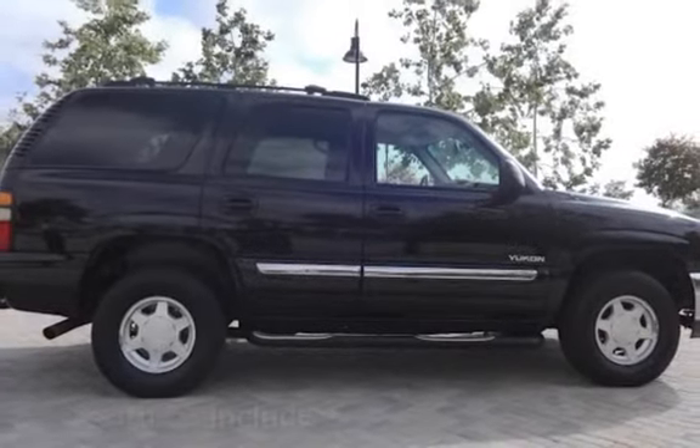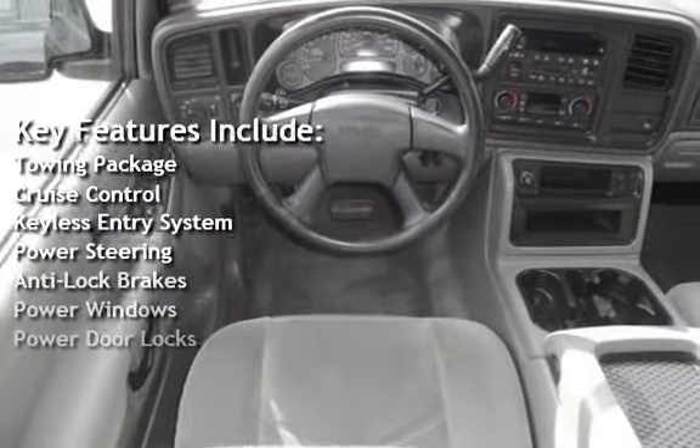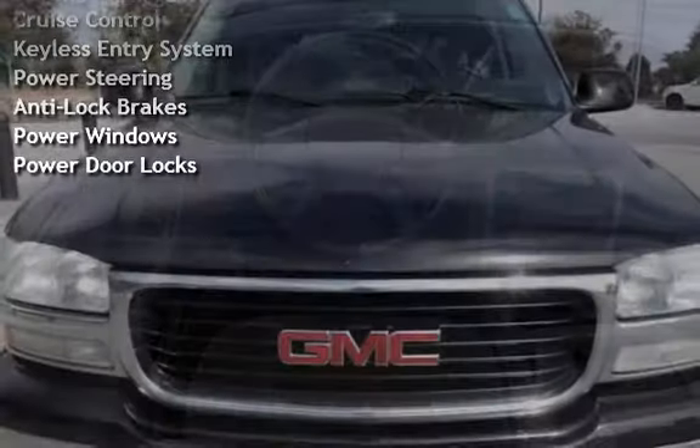Key features include a towing package, cruise control, keyless entry, power steering, anti-lock brakes, power windows, and power door locks.